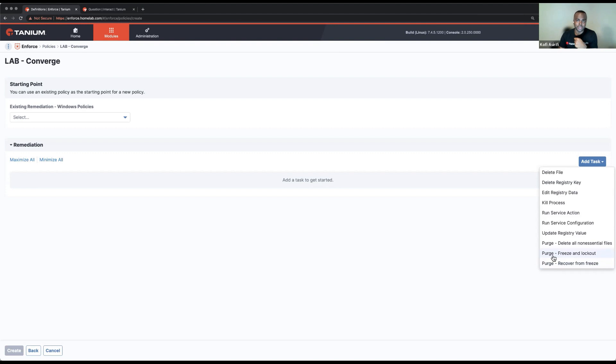The second purge type is 'freeze and lockout,' which prevents users from logging in. If you have BitLocker enabled on the endpoints, it will prevent them from booting the endpoint without a recovery key, and then prevent the user from logging in. The third type is 'recover from freeze,' which allows you to say the endpoint is actually in a good state — go ahead and recover this machine so we can get back to using that endpoint. Those are our three purge remediation policy types.